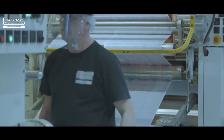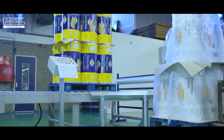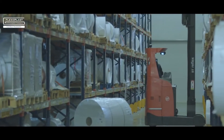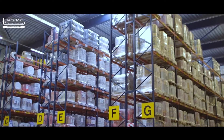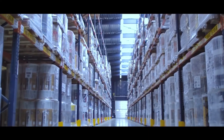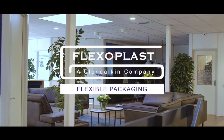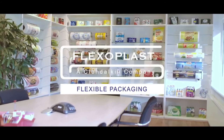Who are you? What are your plans? How can we help? We'd love to hear from you, get to know you, join forces and help you with the best possible packaging solution for your brands and products. We are Flexoplast, your partner in flexible packaging.